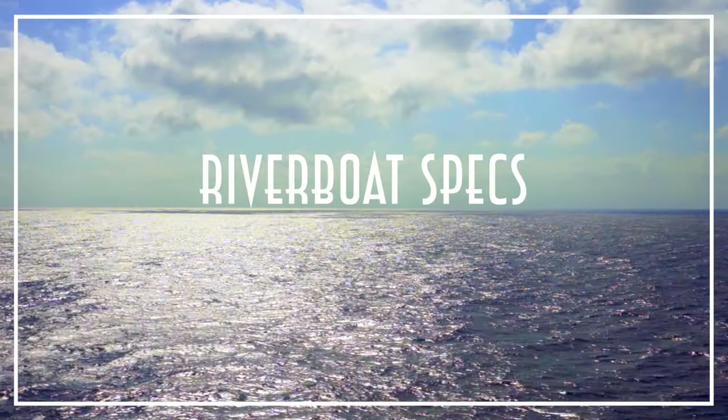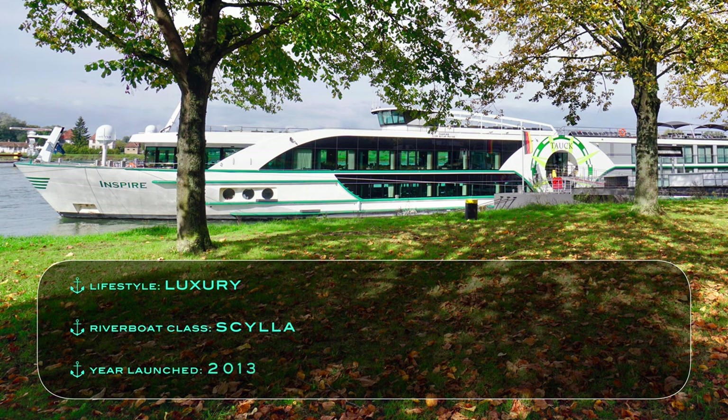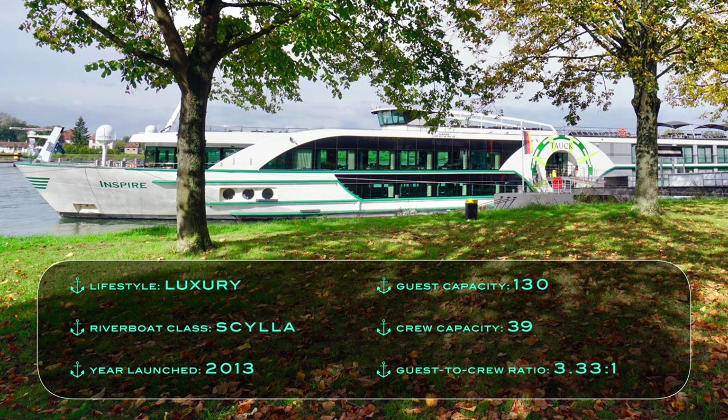To start, let's look at the Inspire's riverboat specifications. The lifestyle on board is luxury and amenities, but mostly in a country club casual atmosphere. If the riverboat looks familiar to others on the waterway, it's because it's operated by Scylla and chartered by Tauk. It first launched in 2013, has an intimate guest capacity of only 130, a crew capacity of 39, and a resulting guest-to-crew ratio of 3.33 to 1.